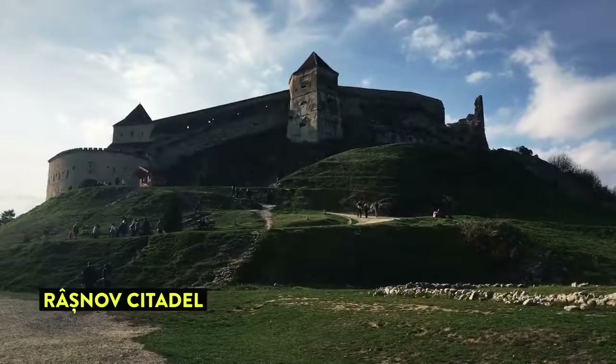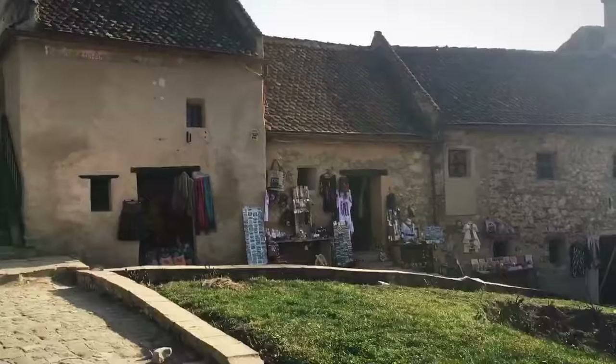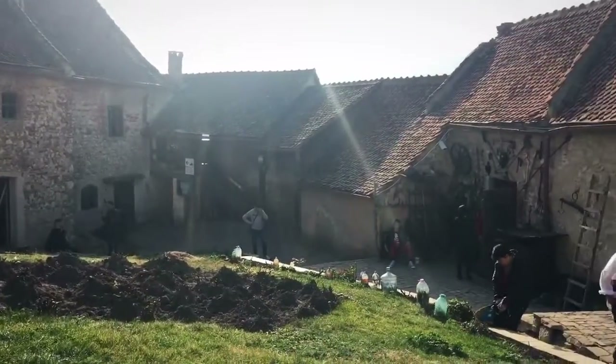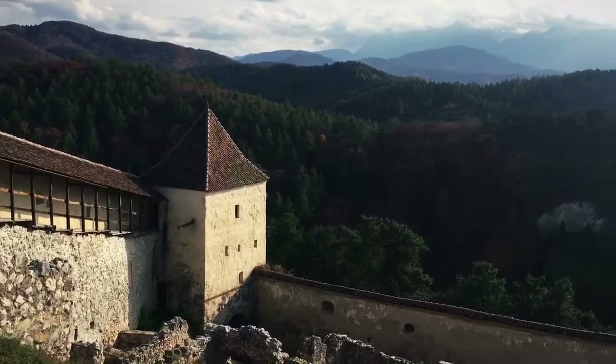It looks old. Of course. Time for a renaissance fair. This place is rather small on the inside. Capture the flag. Very pretty. Very pretty. Thank you.